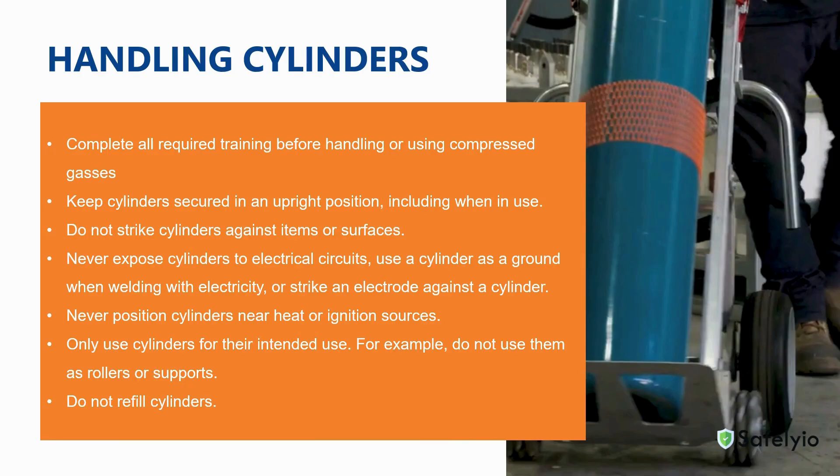Do not strike cylinders against items or surfaces. Never expose cylinders to electrical circuits or use a cylinder as a ground when welding with electricity. Never strike an electrode against a cylinder. Never position cylinders near heat or ignition sources such as open flames. Only use cylinders for their intended use — for example, do not use them as rollers or supports. And never attempt to refill cylinders.